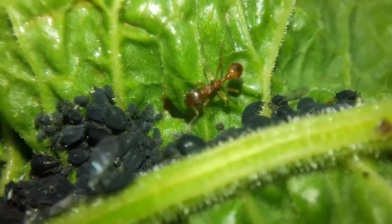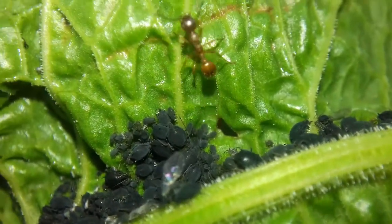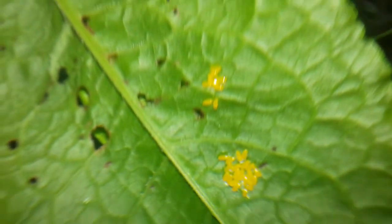Actually, none of these creatures are responsible for the Dock's devastation, but there's a big clue to what is: clusters of orange eggs. There's lots of them.